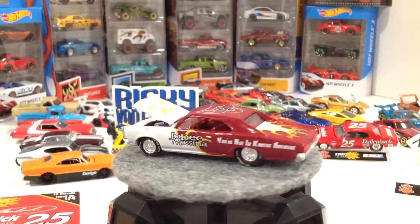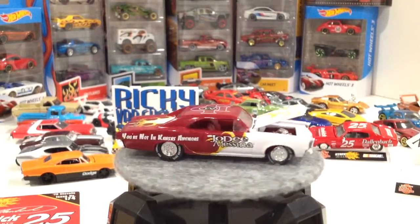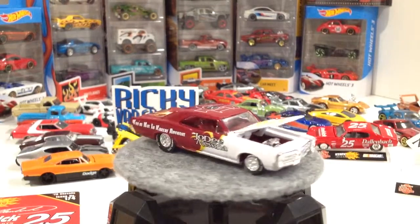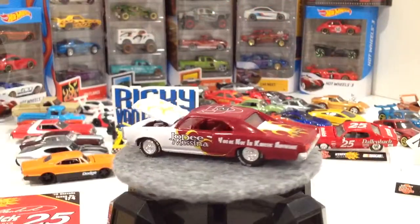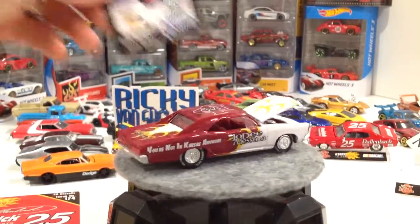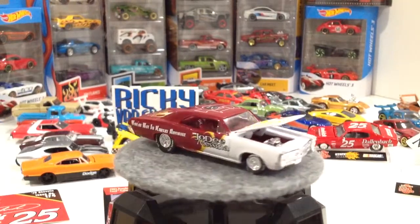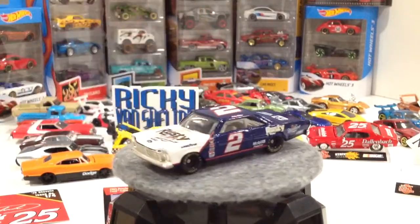We've got the Rusty Wallace from the Winner's Circle — this is a 1965 Penske Racing South Ford Galaxy. That comes with a Rusty Wallace trading card. Look at that — Kenner! I don't even know if Kenner's around anymore; I think that was a Hasbro company. No opening parts on this one, and it actually looks like it has plastic wheels, no rubber wheels. I would have thought that was a premium. So there's the Ford Galaxy.